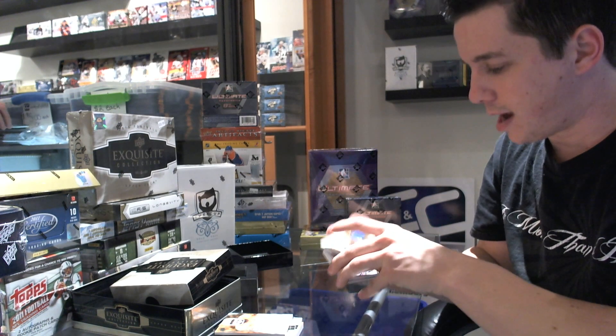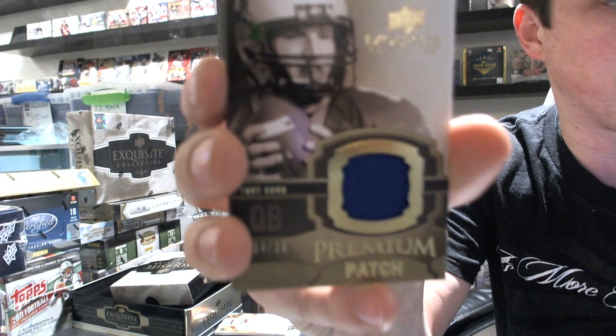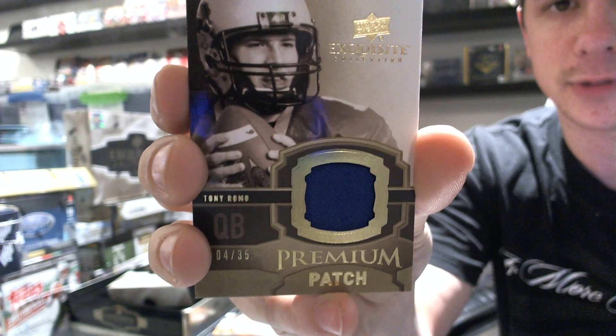Coming from the back, we've got a premium patch, number 4 of 35, of Tony Romo.